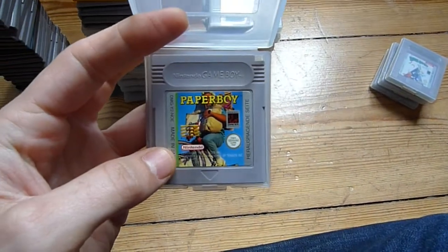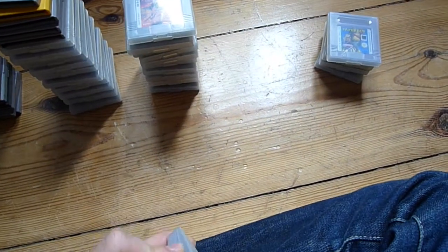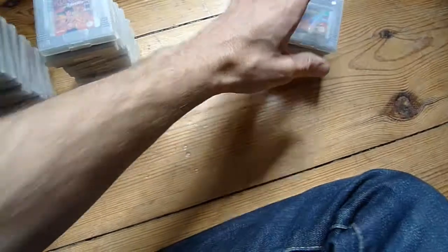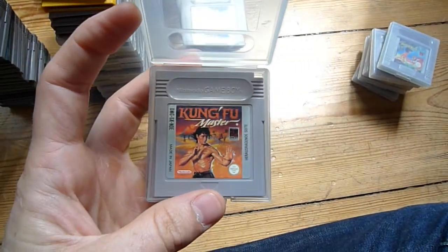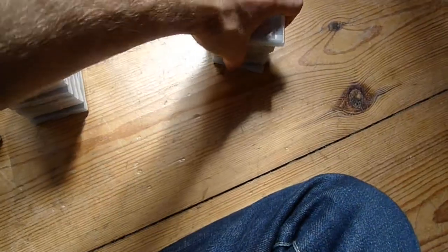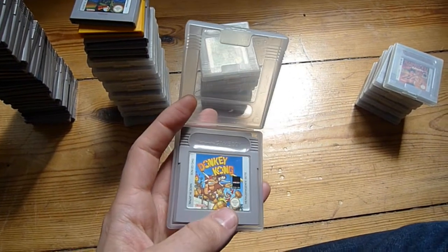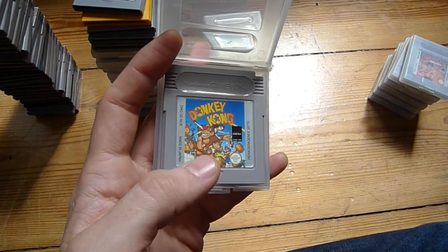Paperboy 2 — I think there are better Paperboy versions on other consoles. It's called The Jungle Book. Kung Fu Master — at least it has really nice label artwork. I can't remember how the game plays though. A lot of these games I haven't played so much because somehow I end up playing the Super Nintendo and the NES much more than the old Game Boy.